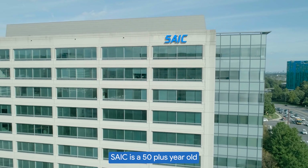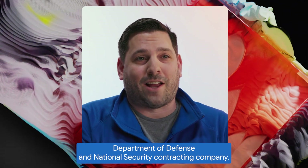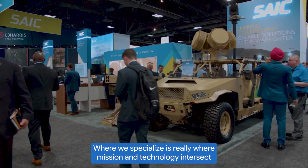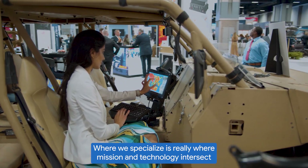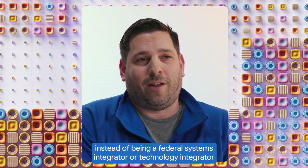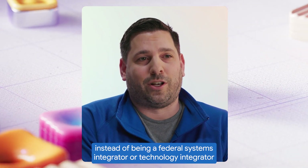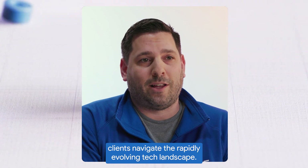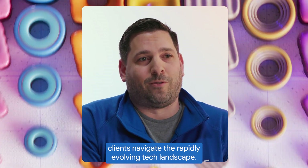SAIC is a 50-plus-year-old Department of Defense and National Security contracting company. Where we specialize is really where mission and technology intersect, and we are pivoting from being a federal systems integrator to really being a true mission integrator, so that we help our federal government clients navigate that rapidly evolving tech landscape.